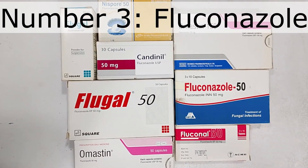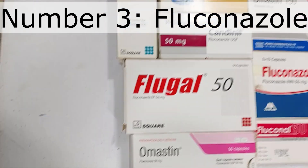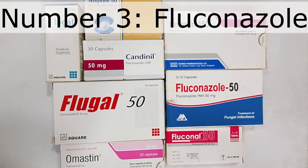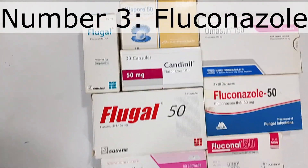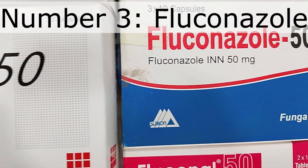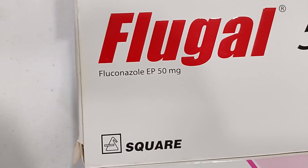Number three: Fluconazole. The medicines you see are from different companies with different brand names, but the active ingredient in all of them is Fluconazole. Fluconazole is highly effective for fungal infections such as ringworm on the skin, groin area, athlete's foot, scalp infection, nail fungus, and vaginal candidiasis (yeast infection in women).